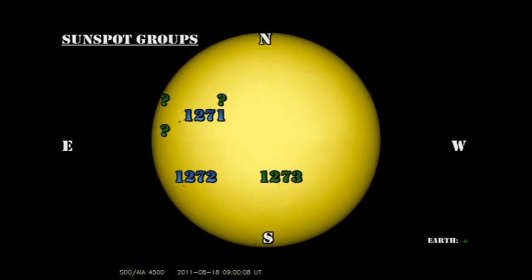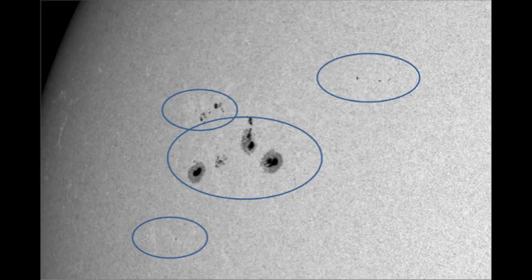So let's take a look at this sunspot region to see what's been going on there. We now have three numbered regions on the disk. Region 1271 is by far the largest and seemingly starting to produce some of the activity. A couple of the C flares that we've had have been attributed to it, so let's take a closer look at it.